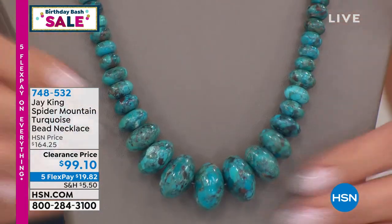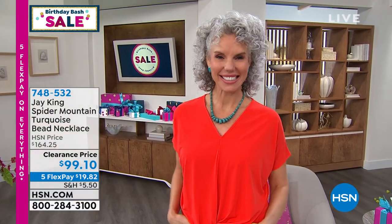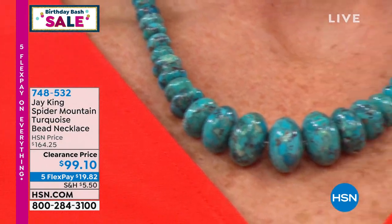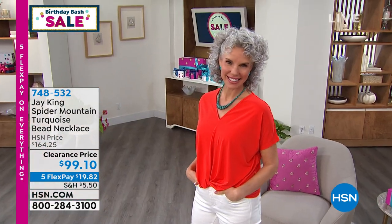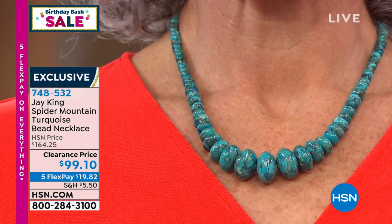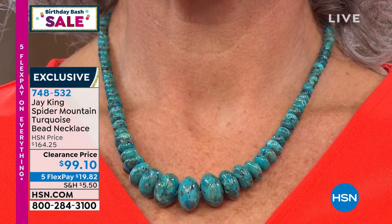I've been working with Jay for 26 years and I've been a huge collector and fan of his designs. You do not hear us talk about spider mountain turquoise very much at all. I can say this is the biggest and boldest of the beaded necklaces from this unique mine find — about 18 to 20 millimeters for the largest beads, graduating down in size around to the back. It's 18 inches in length with a two and three-quarter inch extender. Under $20 with flex pay for one of our most highly collectible turquoise designs.